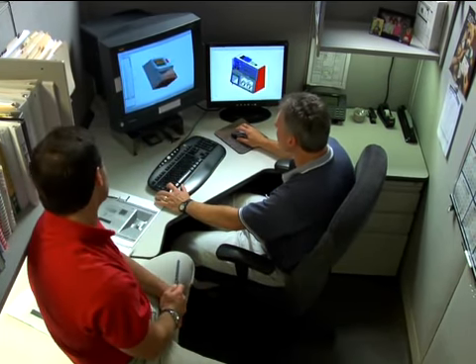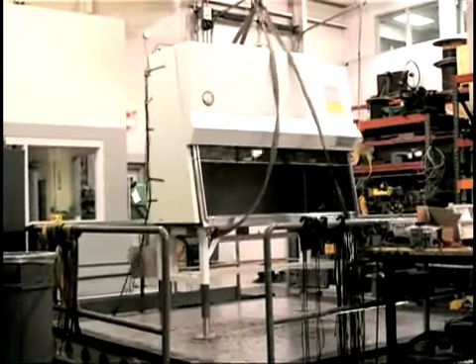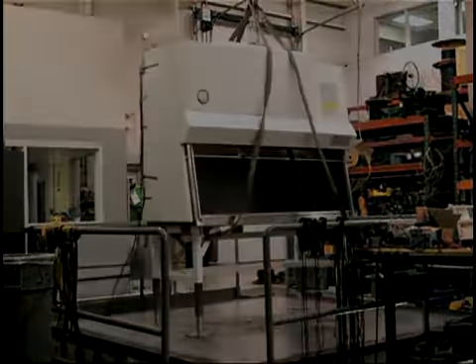It was the influence of the Baker Company that led to third-party testing of safety cabinets, because we thought it was just too crucial a matter to keep safety standards a proprietary concern.